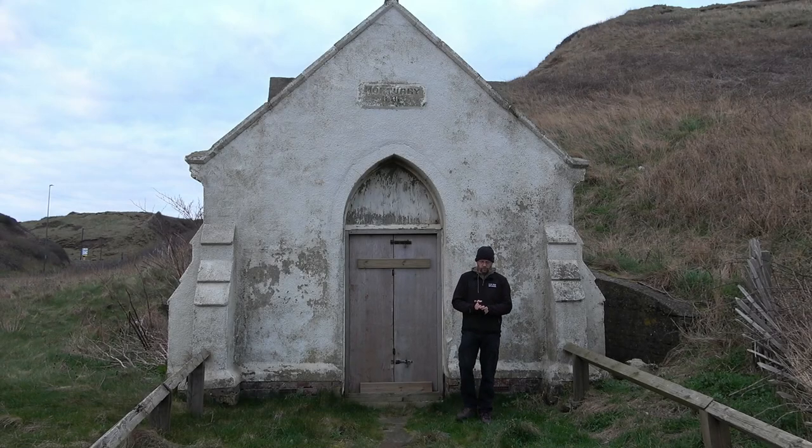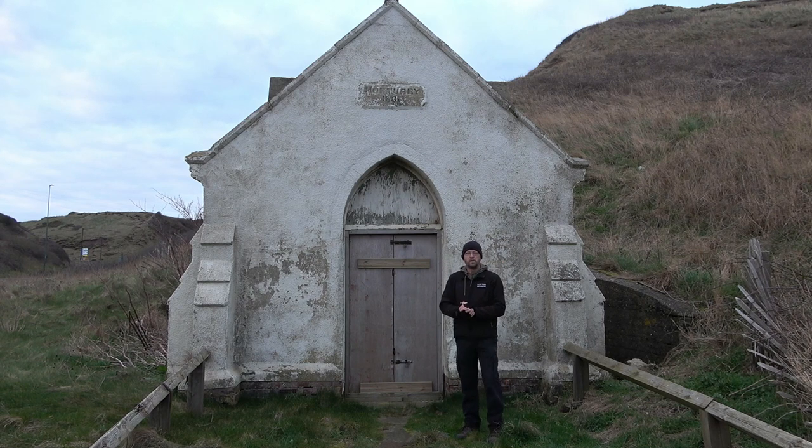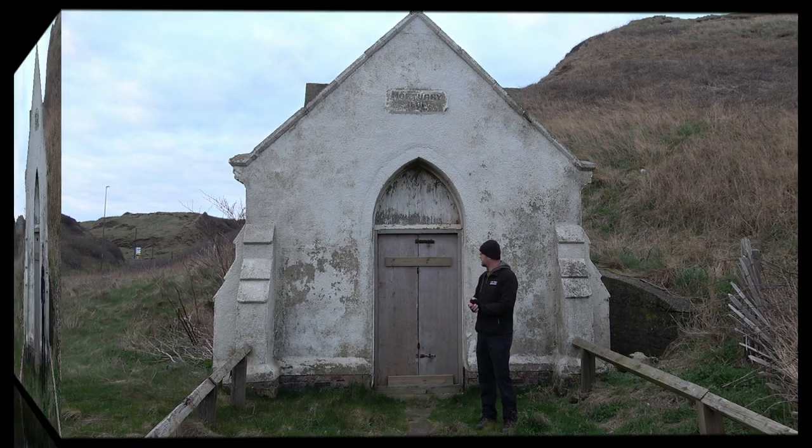Walk along Saltburn Seafront and you'll have passed this innocuous looking building. What people don't know is that it's a mortuary built in 1881, and what I'm going to do is show you some photos of the inside, because it's relatively still intact.